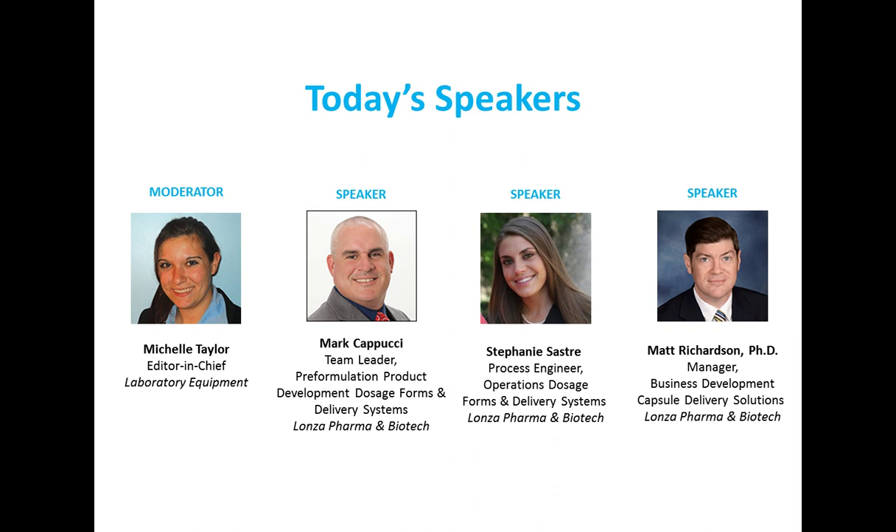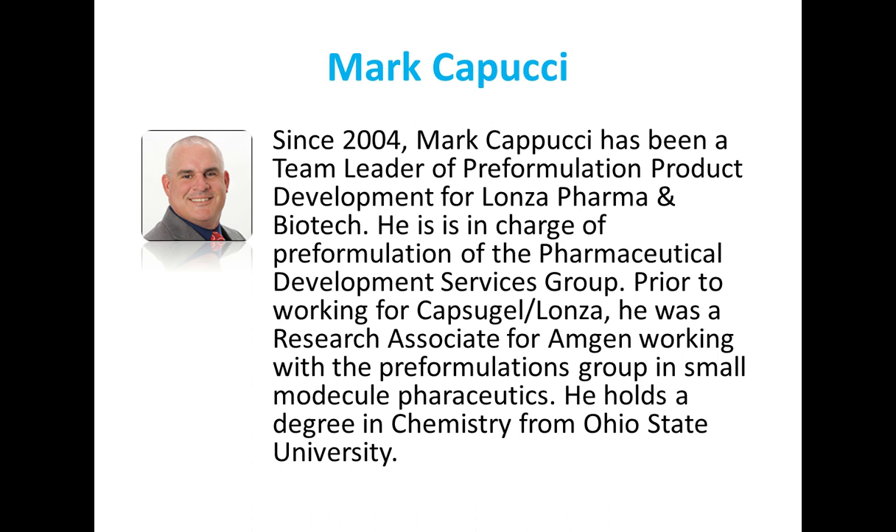Now I'd like to introduce you to the speakers for today's program. Since 2004, Mark Capucci has been a team leader of pre-formulation product development for Lanza Pharma & Biotech. He is in charge of pre-formulation of the Pharmaceutical Development Services Group. Prior to working for Capsigel-Lanza, he was a research associate for Amgen, working with the pre-formulations group in small molecule pharmaceuticals.